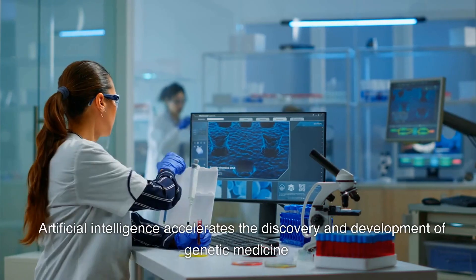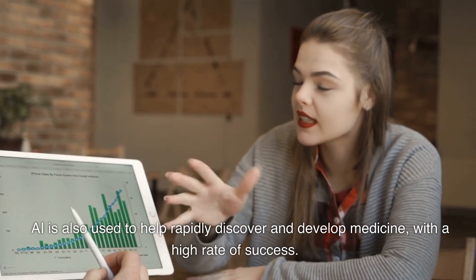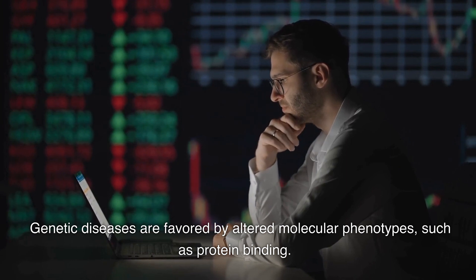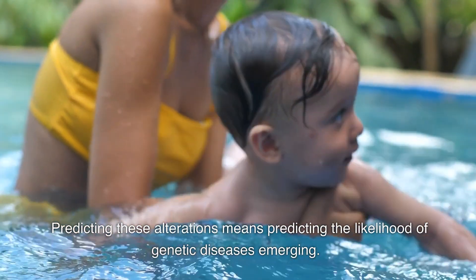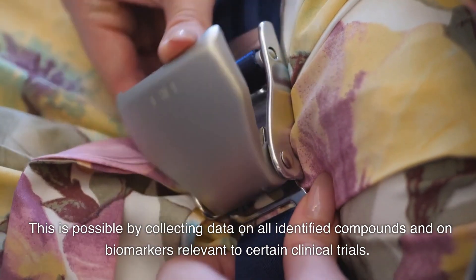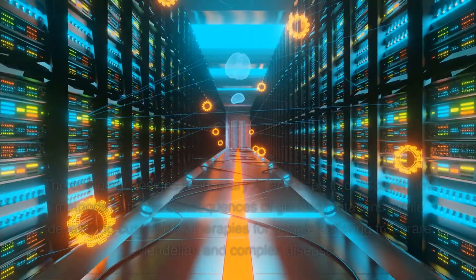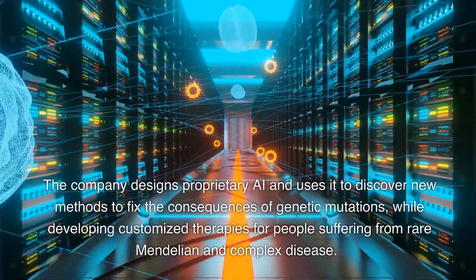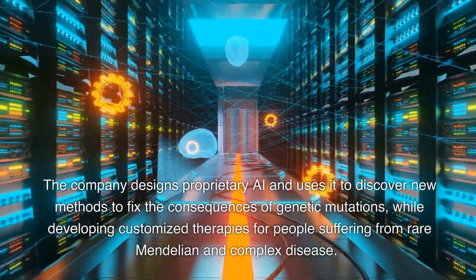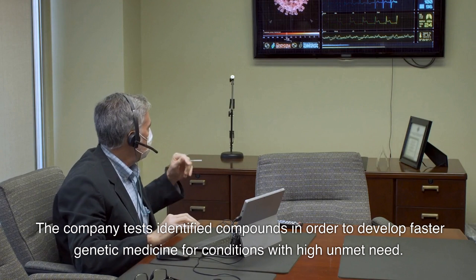Use 9: Artificial intelligence accelerates the discovery and development of genetic medicine. AI is also used to rapidly discover and develop medicine with a high rate of success. Genetic diseases are favored by altered molecular phenotypes such as protein binding, and predicting these alterations means predicting the likelihood of genetic diseases emerging. This is possible by collecting data on all identified compounds and biomarkers relevant to certain clinical trials. This data is processed, for example, by the AI system of Deep Genomics — a company that designs proprietary AI to discover new methods to fix the consequences of genetic mutations while developing customized therapies for rare Mendelian and complex diseases.